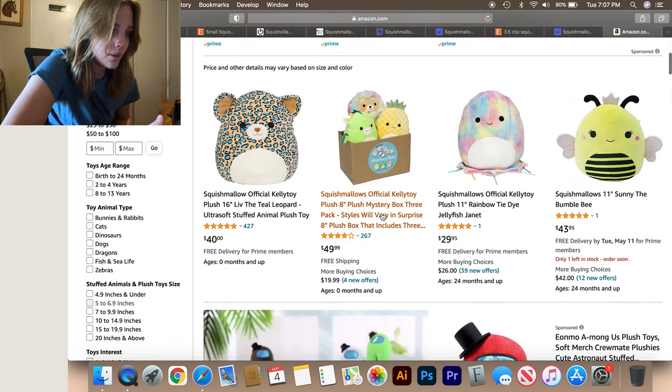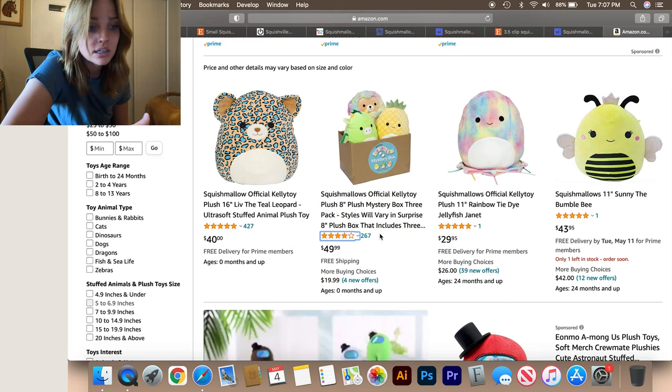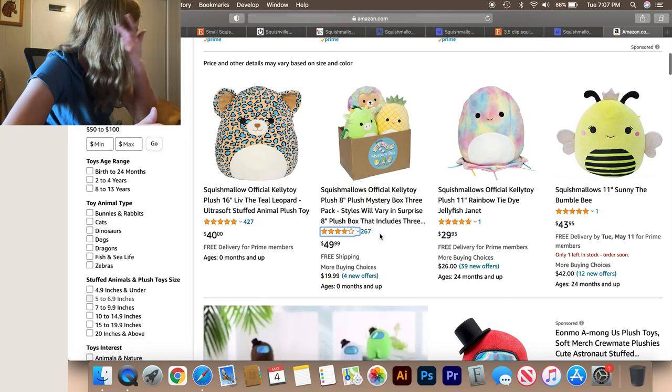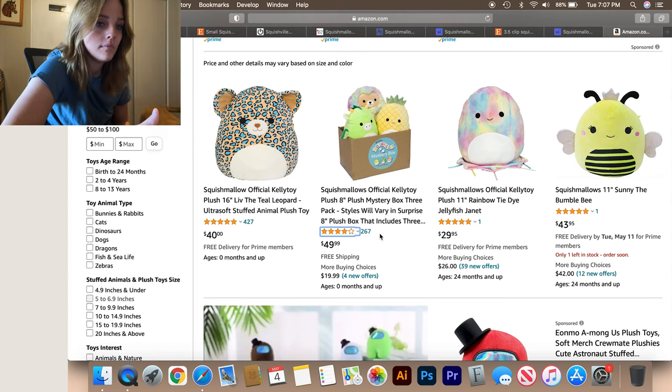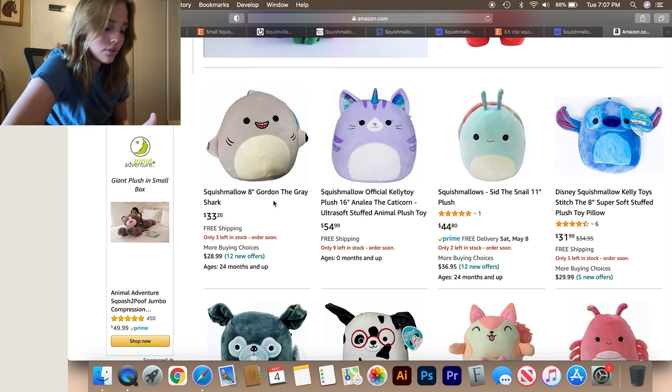There's a mystery box on Amazon — you get three for $50, they're the eight-inch ones. That's a good deal. The shark is $30.